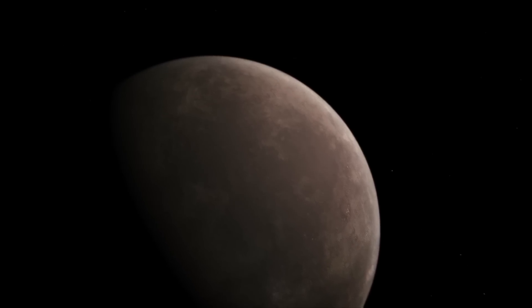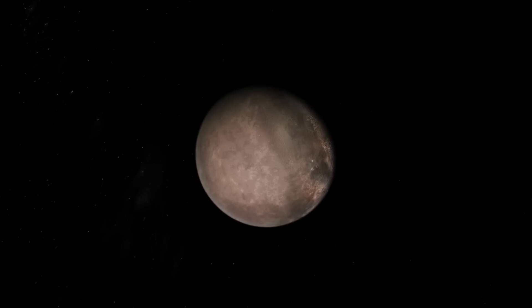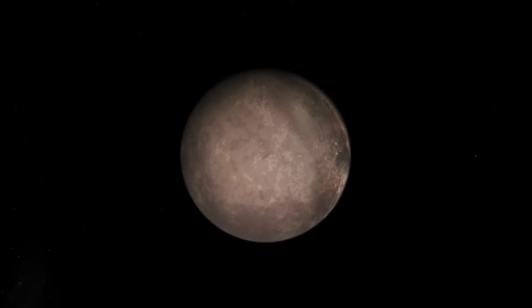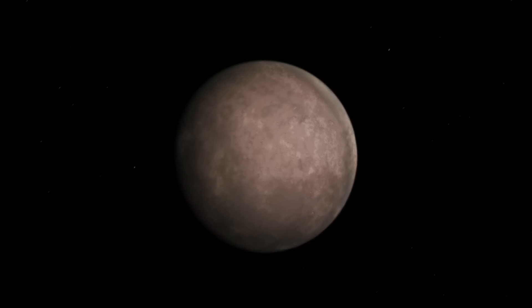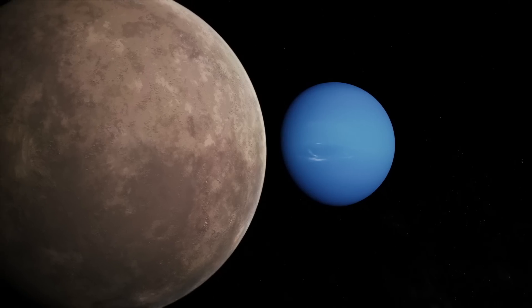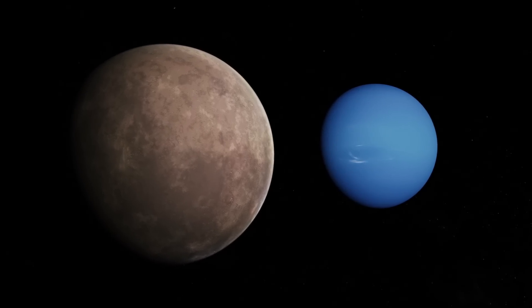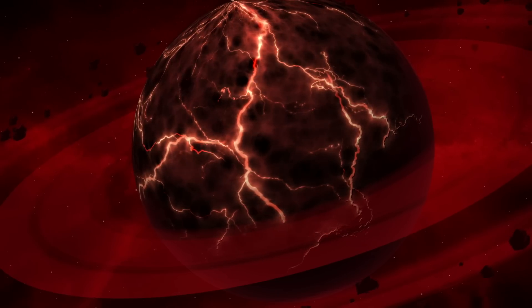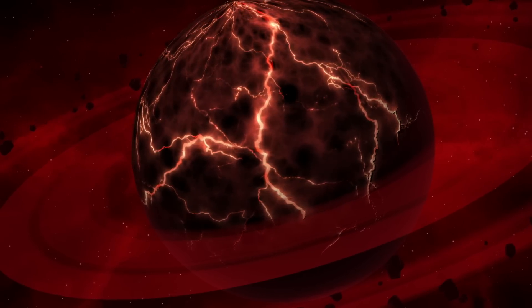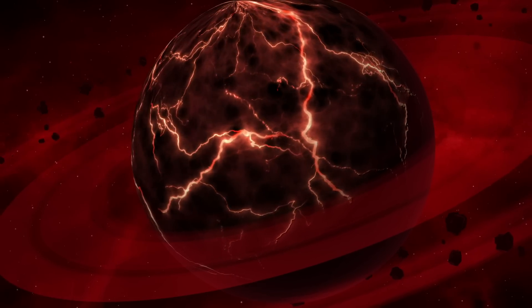It is proposed that Triton, just like Pluto, was originally a self-governing icy planetesimal situated in the outer solar system. They both have similar dimensions, densities, and surface compositions. It is hypothesized that Neptune kidnapped Triton early on, when Triton came too near to the colossal planet — slowing it down so it became gravitationally bound to Neptune. Scientists speculate that Triton's former partner has probably been thrown out of the solar system, while its exact fate and current whereabouts remain uncertain.